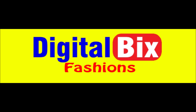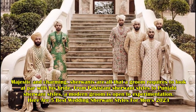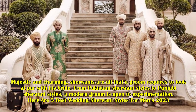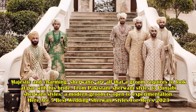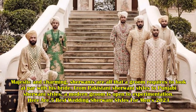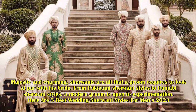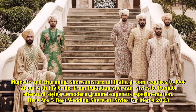Welcome to Digital Mixed Fashions. Majestic and charming, Sherwanis are all that a groom requires to look at par with his bride. From Pakistani Sherwani styles to Punjabi Sherwani styles, a modern groom is open to experimentation. Here are 5 best wedding Sherwani styles for men in 2023.